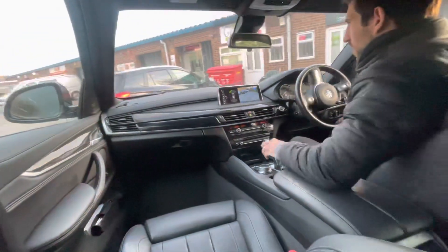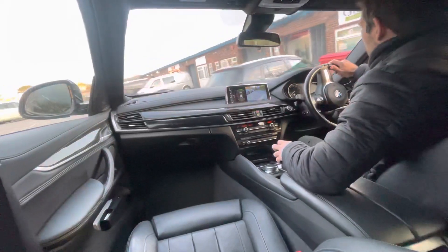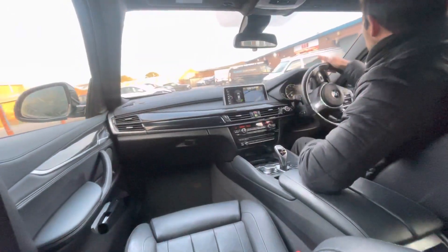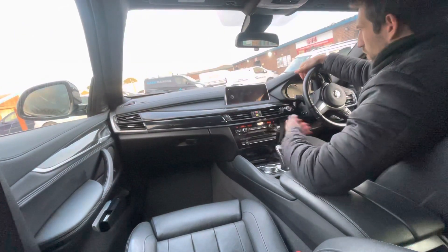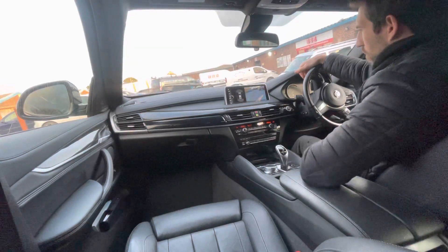So as you can see we've got a lovely reverse parking camera sensor, nice and clear camera. A lot of cars these days they just get a reverse camera put in for the sake of saying they've got one. This one, the BMW, is crystal clear — really easy to see what's going on behind you.